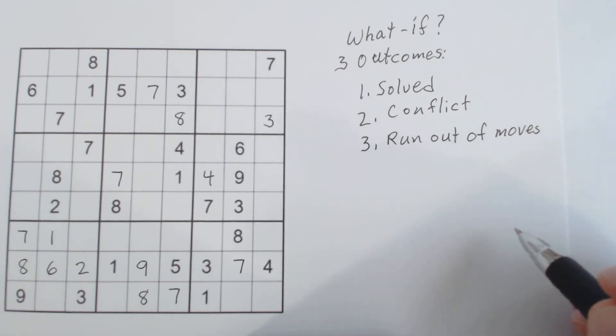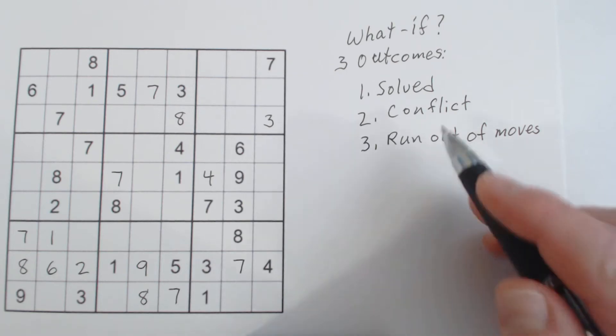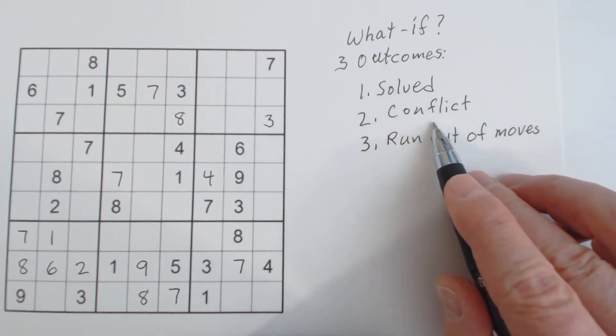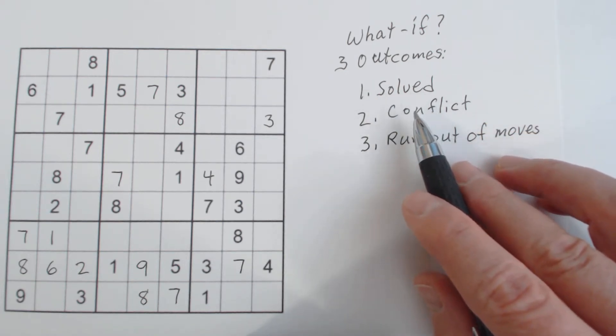Those are the three scenarios you may run into. We're hoping for either number one or number two: either get a conflict so we know we chose the wrong numbers, or just finish solving the puzzle.